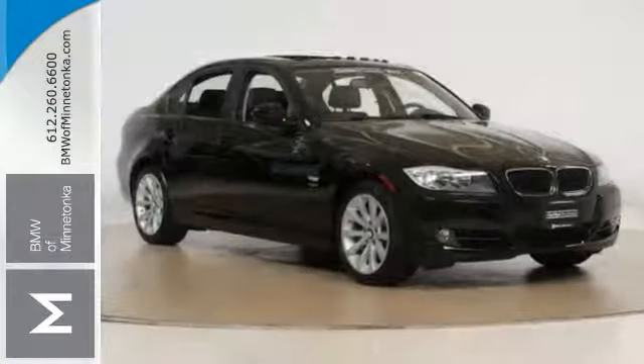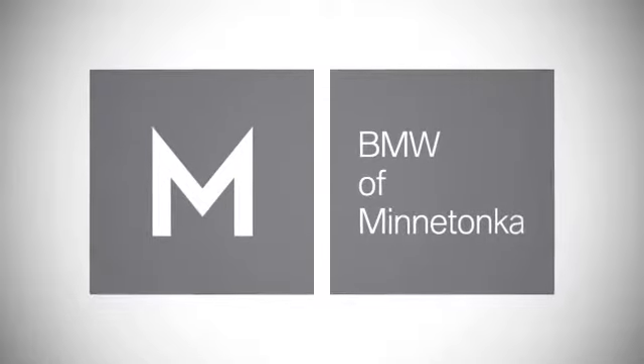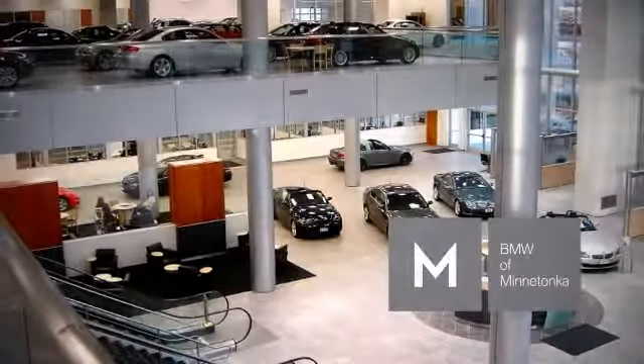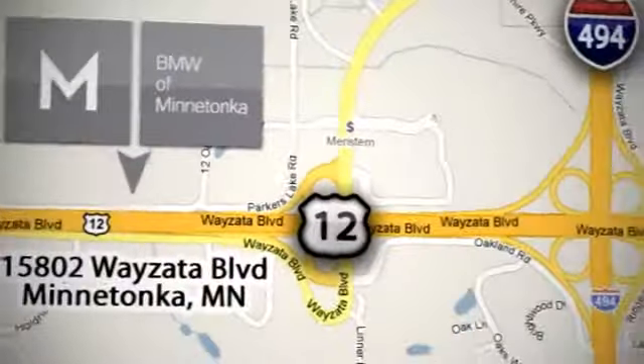Take it for an X-Drive today. BMW of Minnetonka — the Twin Cities' only locally owned and operated BMW dealership. We're conveniently located at 15802 Wayzata Boulevard in Minnetonka, Minnesota.